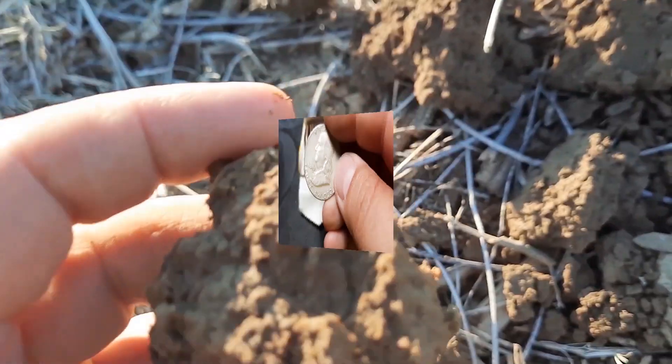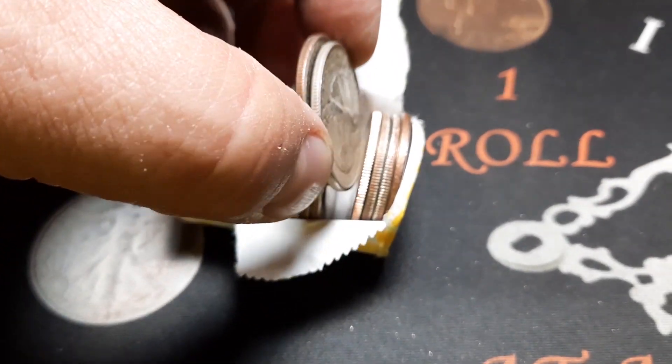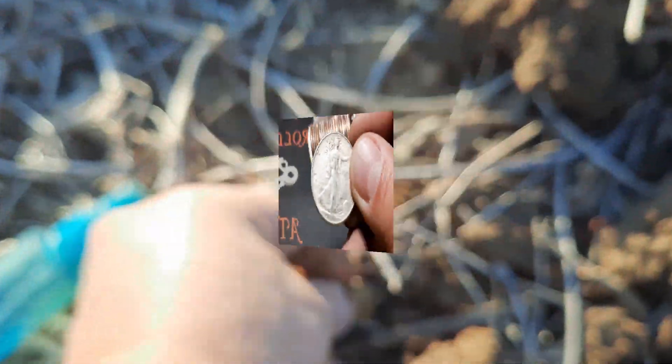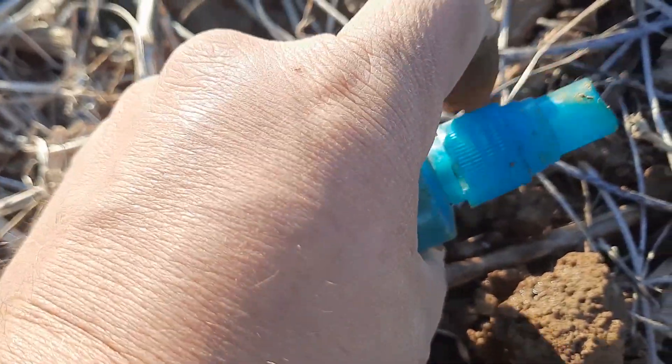Got us a Benji. Thinking we got some silver here. That was a walker. We got us a cat bust. I can't make out a year or anything yet. That is awesome.